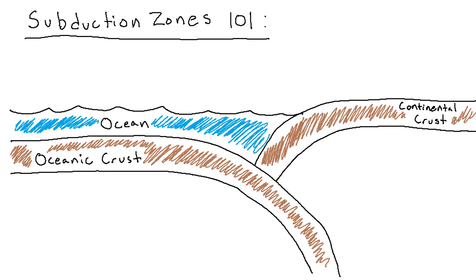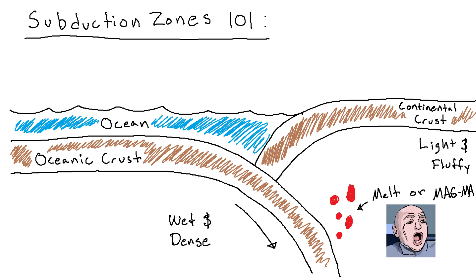In a subduction zone, wet, dense, oceanic crust dips under buoyant continental crust. When it does this, it introduces water to the otherwise solid rock, inducing melt, which rises to the surface and creates a volcano.